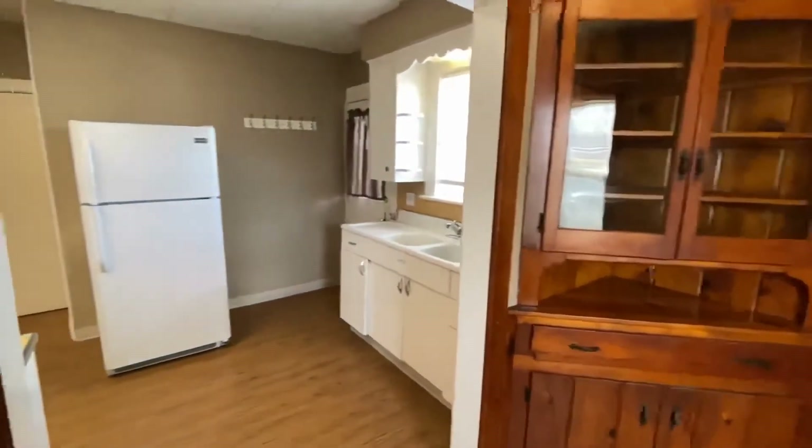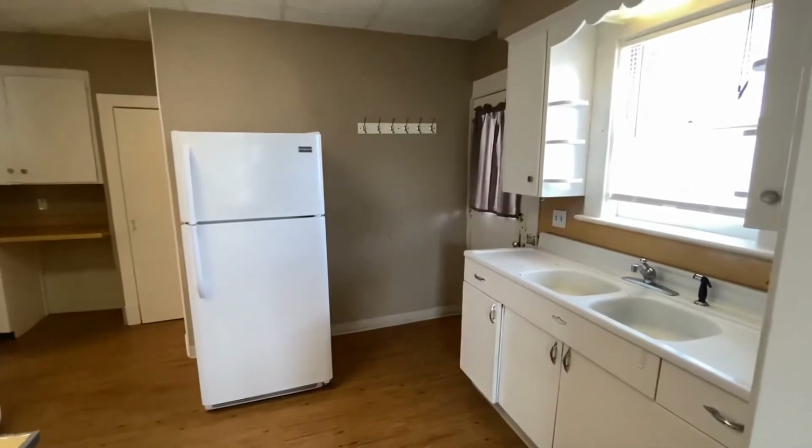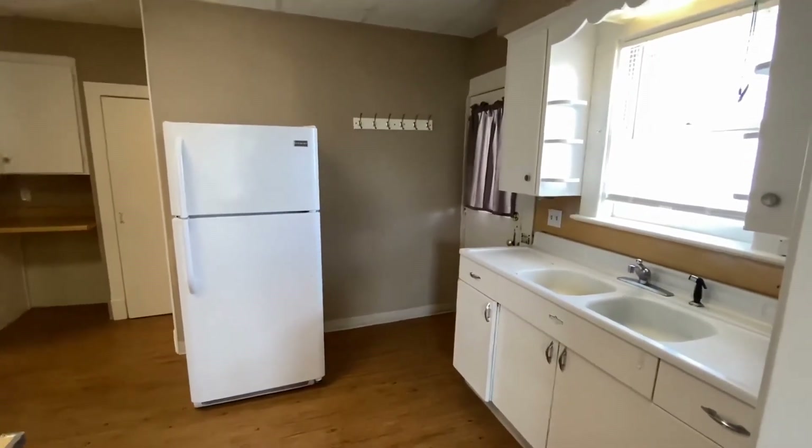If you're interested in this property, please give us a call. John at Simple Home Management, 616-329-6318.